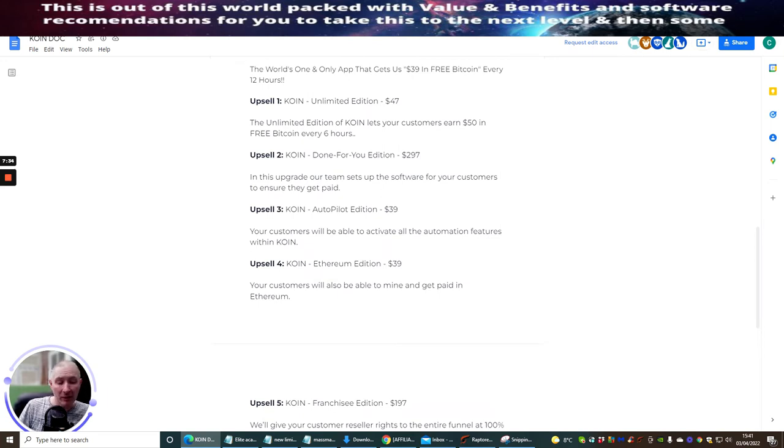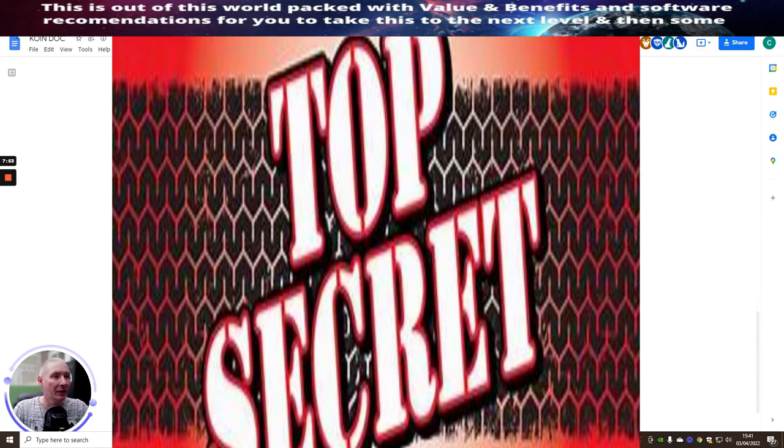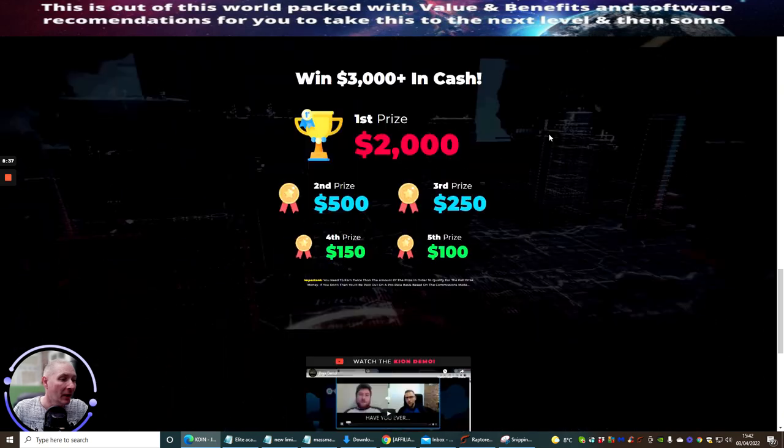Upsell four is the Ethereum Edition — instead of just Bitcoin, it allows you to mine Ethereum too. Ethereum has the possibility to overtake Bitcoin as the number one cryptocurrency. Upsell five is the Franchise Edition, which gives you reseller rights to the entire funnel at 100% commission. It's priced at $197, which is a bit high — normally reseller rights run from $67 to $97 — but crypto products tend to hold higher prices given the earning potential: $50 every six hours or $39 every 12 hours.